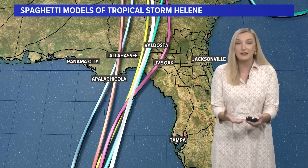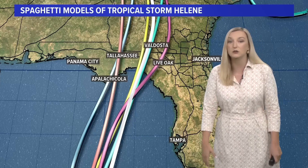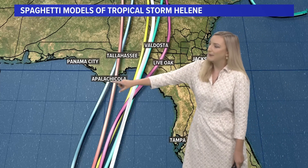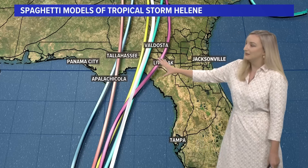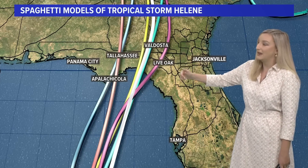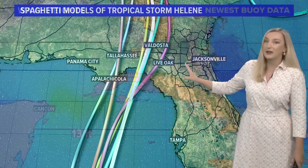Where exactly will it make landfall? We'll know more as the storm continues to organize and moves into the Gulf. Right now models show anywhere mainly from the Apalachicola and Tallahassee area, with some of them leaning to the east closer over towards Valdosta and Live Oak. We will get the rain and wind impacts from this storm.